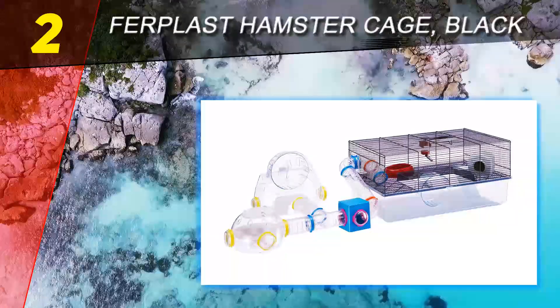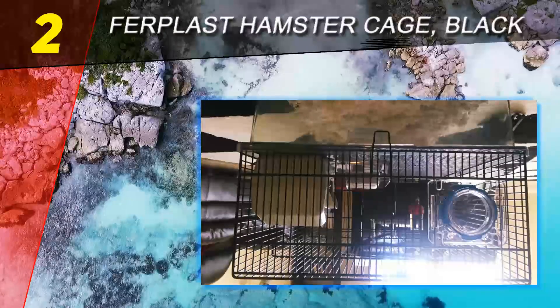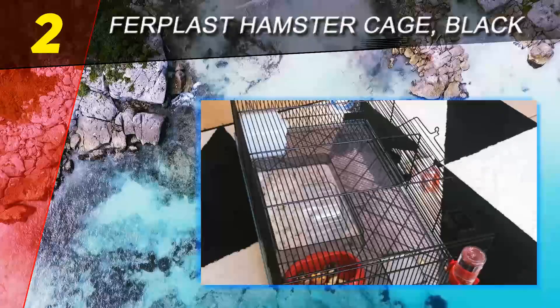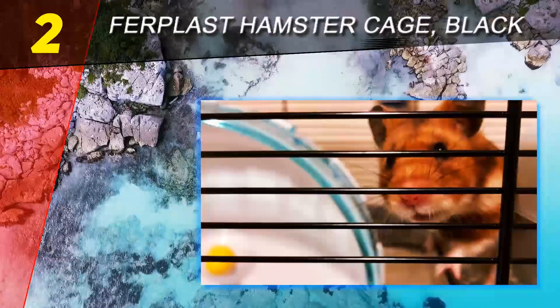One of the best things about this unit is that you can moderate your pet's time with its help. The tubes are easy to remove and attach thanks to its modular design, so you can restrict your pet's access to the tubes if they've already spent too much time in them, or if it's too hot to allow them to play somewhere with limited ventilation.